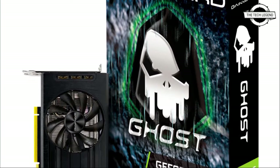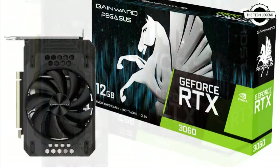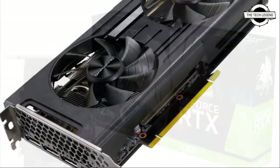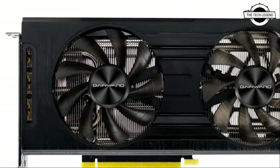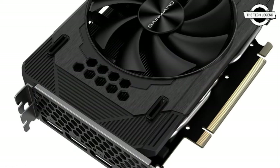Hello friends, welcome to the TechLizern channel. Today I will talk about the Gainward GeForce RTX 3060 Ghost and Pegasus graphics cards. Gainward proudly presents the new NVIDIA GeForce RTX 30 series — the Gainward GeForce RTX 3060 Ghost series and the Gainward GeForce RTX 3060 Pegasus series.